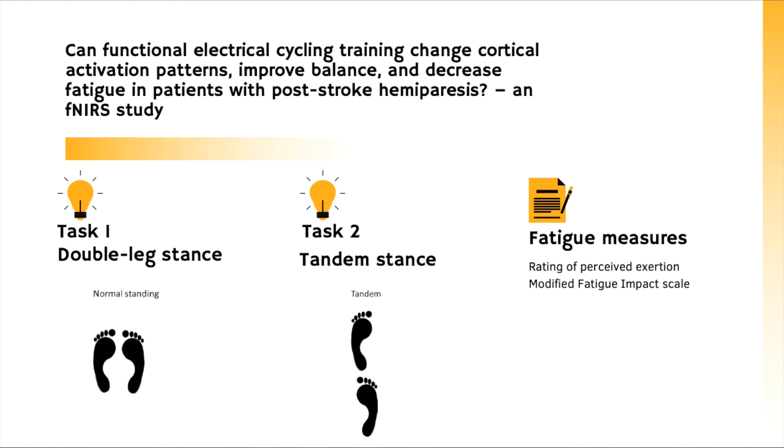Task one is a double leg stance and task two is a tandem stance. The specific foot placements for participants are shown in the figure below. Participants would be asked to perform these tasks before FES training, and during the tasks patients would be wearing an fNIRS device that will be measuring changes in oxy and deoxygenated hemoglobin.